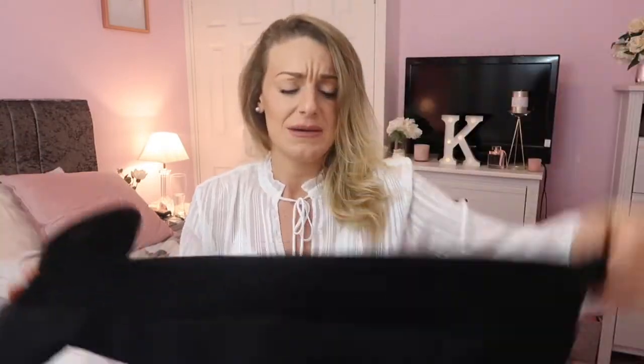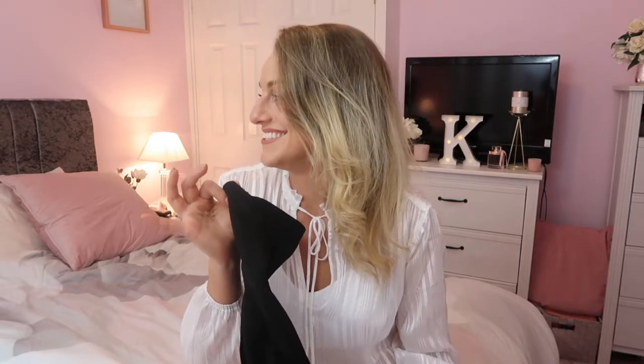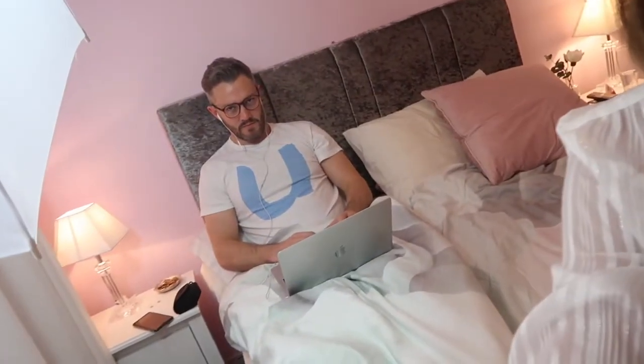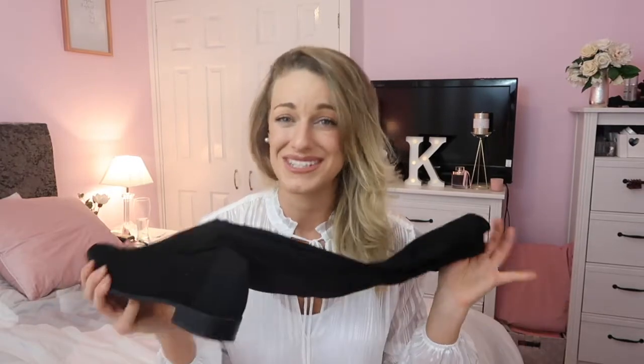I've had these for a year, worn them to death, and they still look so good and so new. They've got a stretchy panel on the back, which is really nice — I actually have quite big calves, and sometimes me and my mum struggle to get boots on. Sometimes we shop wide-fit or in larger-size shops just to fit our calves or wide-fit feet, so a stretchy panel is a great feature. They were under £50 and I just can't recommend them enough.